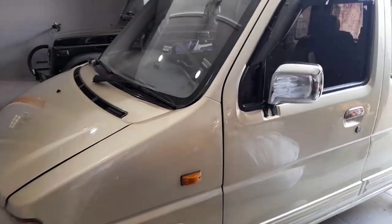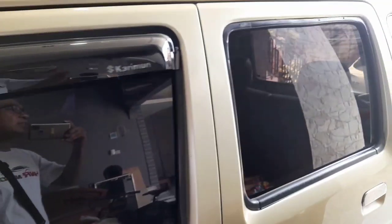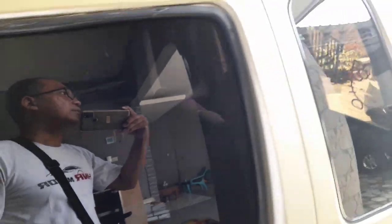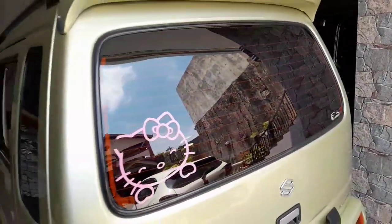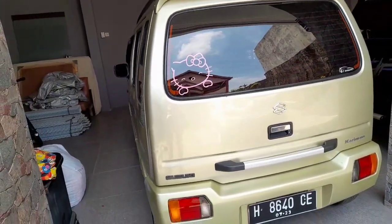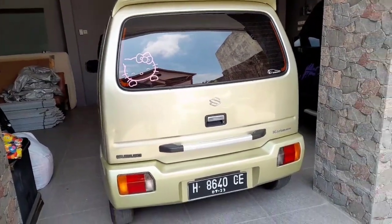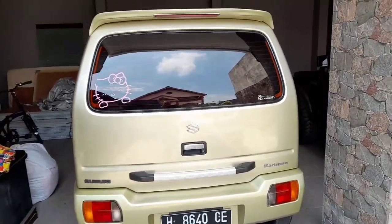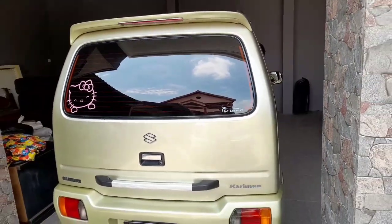Bentuknya ini sangat unik sekali. Kita keliling, kita lihat dari belakang — dari belakang itu juga kotak semua, dari lampu sein belakang serba mengkotak, kelihatan unik. Masalah bodi ini kayaknya selera ya, selera penggemarnya.